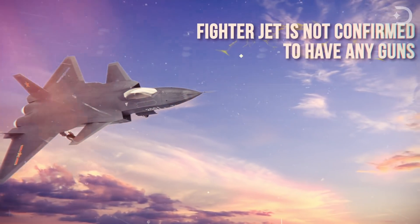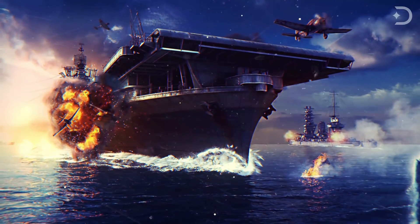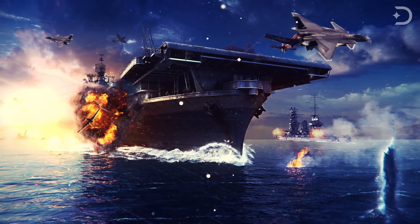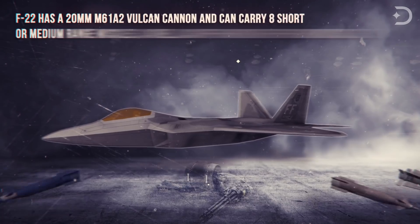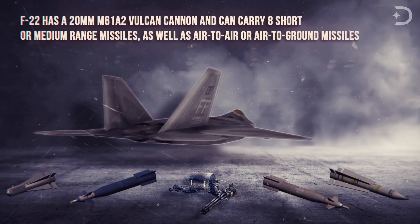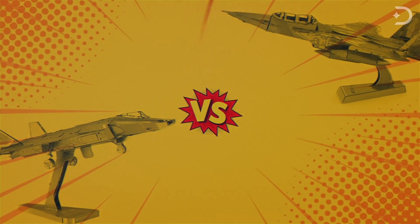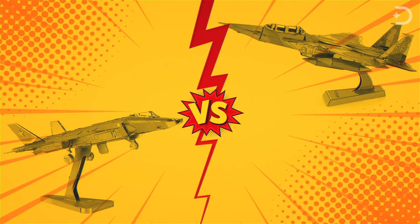Interestingly, the J-20 is not confirmed to have any guns — though that doesn't mean it's not packing a cannon in the wing or nose somewhere, or could even have laser weapons. The F-22, on the other hand, has a 20mm M61A2 Vulcan cannon and can carry eight short or medium-range air-to-air and air-to-ground missiles. Armed with that information, it looks like the F-22 would be able to hold its own against a J-20.